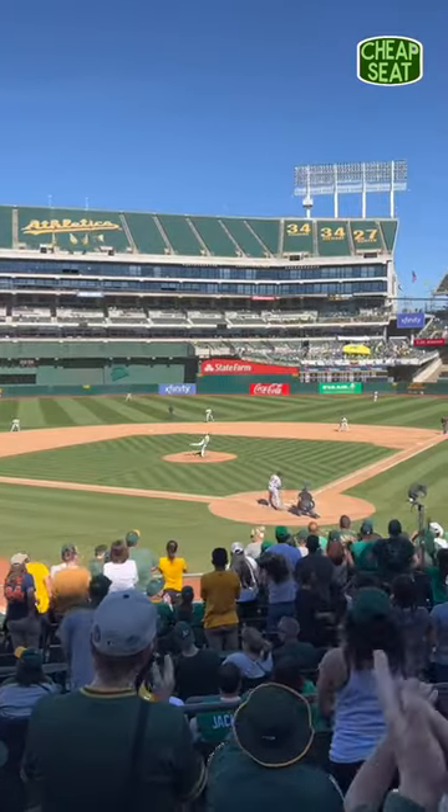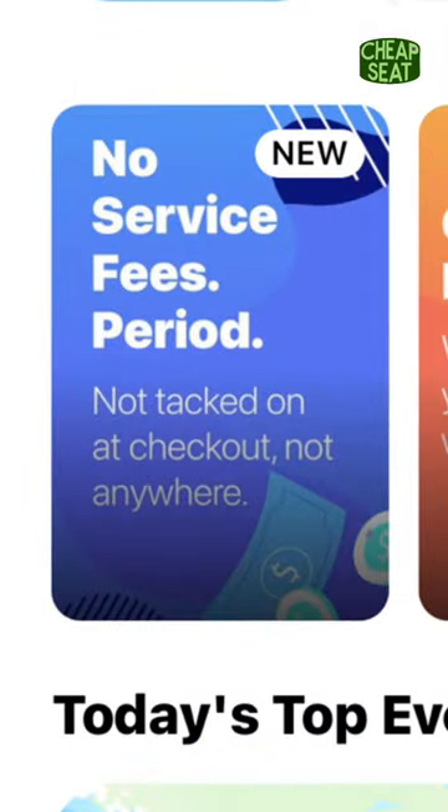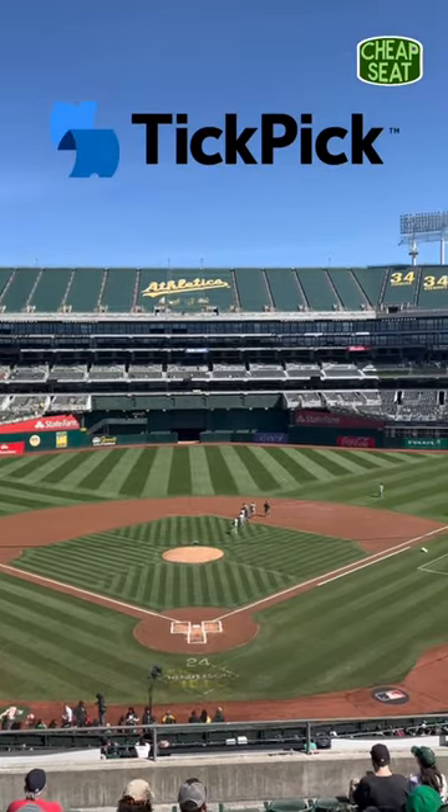Now, if you want a better seat here, or if you want to check out a better ballpark, you should head over to TickPick. They have no annoying fees when you buy tickets, and they have the best deals out there, so if you're looking to go to a playoff baseball game or any other event this fall, TickPick is the best place to buy tickets.